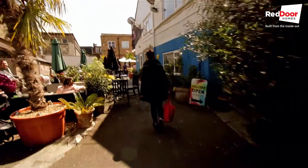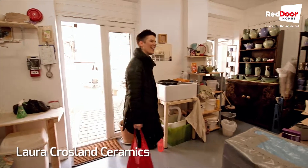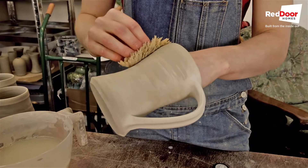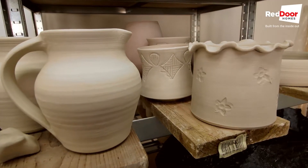I'm here today to specifically visit Laura Crosland who has a ceramic studio here. Laura makes and sells a variety of different pottery from beakers, mugs, pourers, vases and jugs.